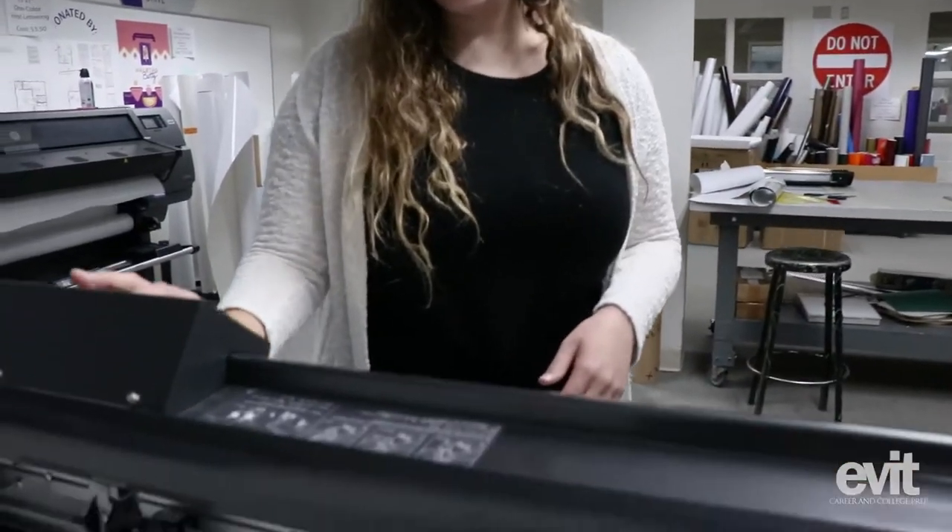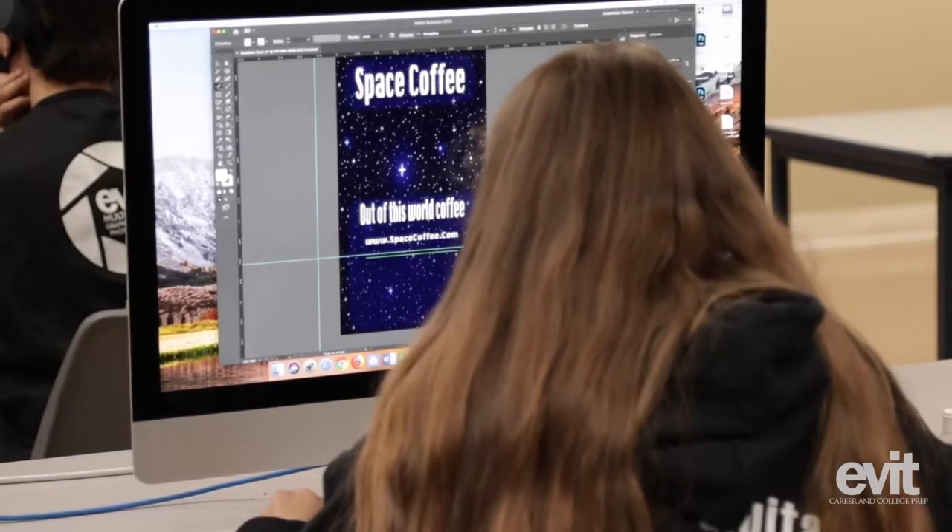My name is Katie Mertz and I am an alumni from the Graphic and Web Design program here at Evitt. I currently work for Evitt in the Evitt Digital Print Studio, where I manage and run that.